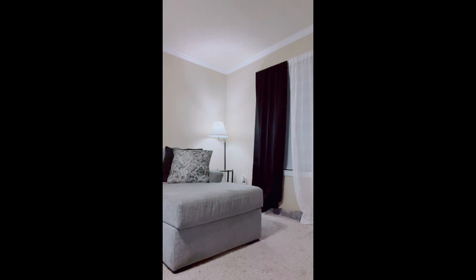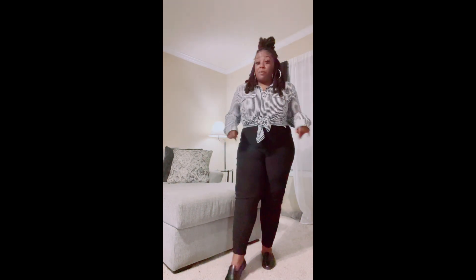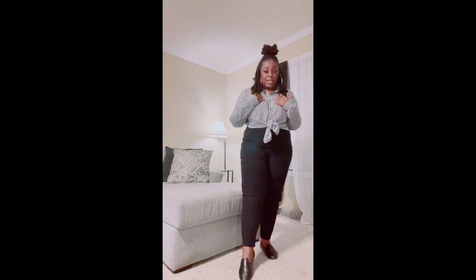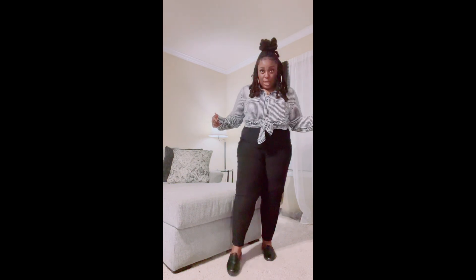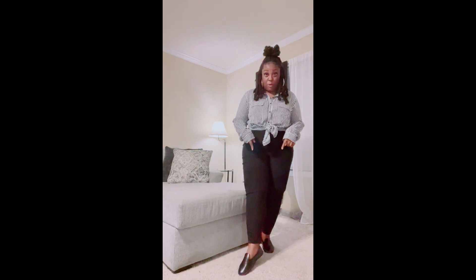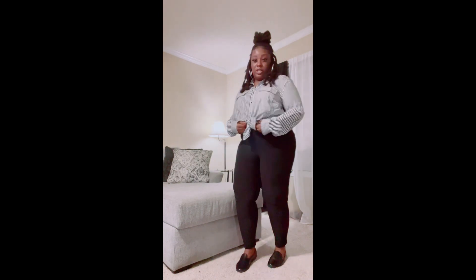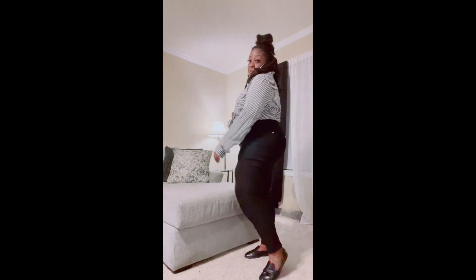For these next two outfits, I'm not really sure if they're more casual or night out, but we're going with casual. This top is actually oversized and I got it from Fashion Nova. These pants I got from a store called Rainbow, and the shoes also came from Rainbow. I just changed my hair up a little bit to go with the outfit — really cute, you can do this as a casual day date, whatever you want to call it.